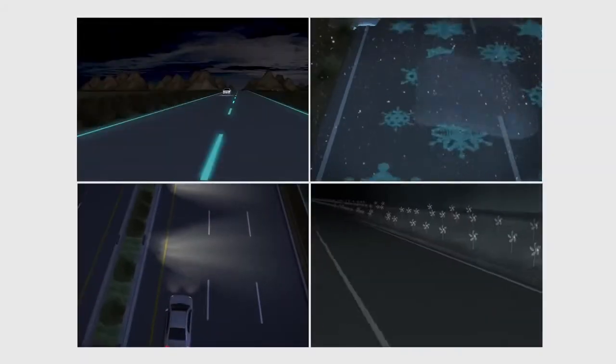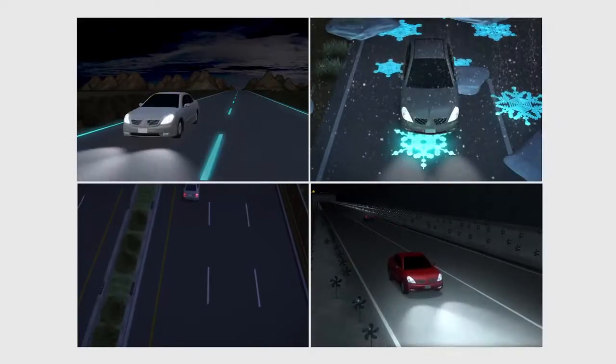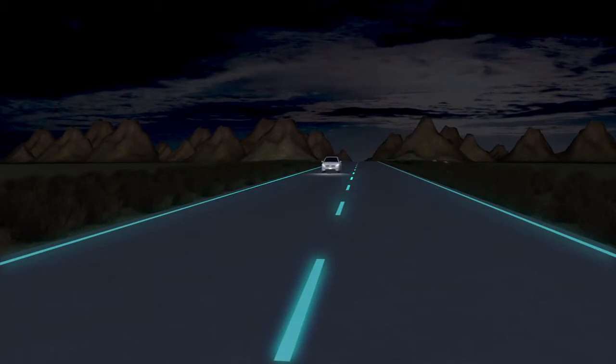The futuristic highway can save energy while improving road safety and will debut mid-next year. Glow-in-the-dark road markings use photoluminescent paint, which charges during the day and can light roads for up to 10 hours at night.